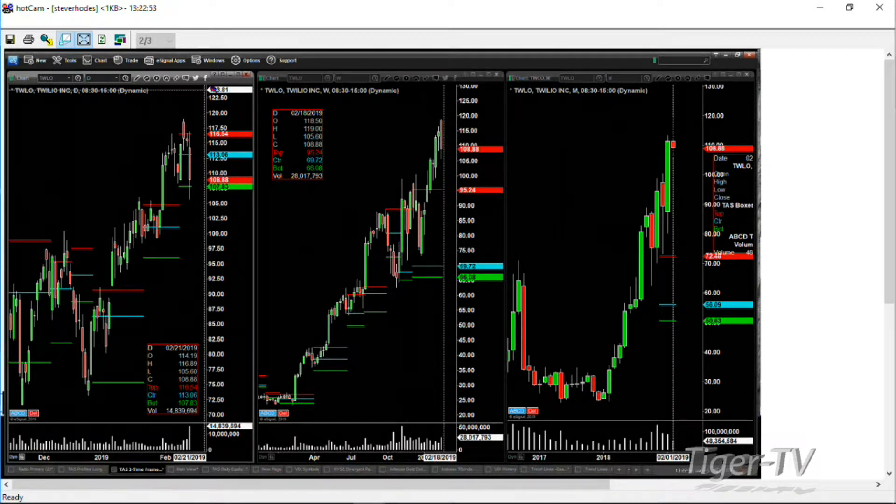So on Twilio, what was it that led to the volume so far today? Earnings came out after the market closed, and so that's why. It has the volume and it has the negativity in it today.